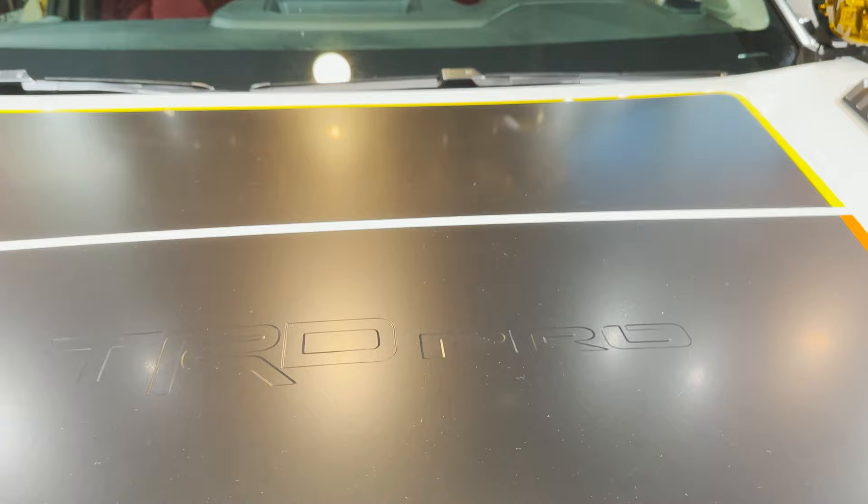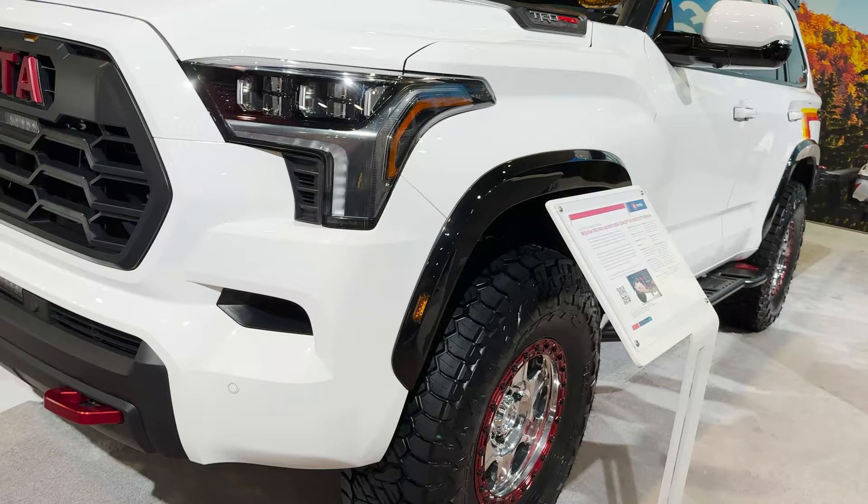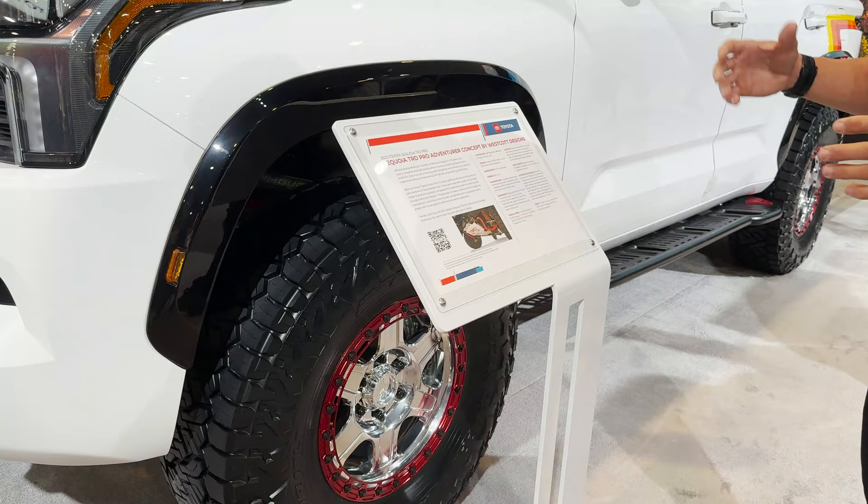This is actually one of the Easter eggs here. If you look directly down on the tops of these recovery points, the bend on those matches the R in TRD. And then remember Toyota racing heritage — we've got the orange, we've got the red, we've got the yellow. You see that in the FJ Cruiser 40th anniversary edition, and now you see it here everywhere.